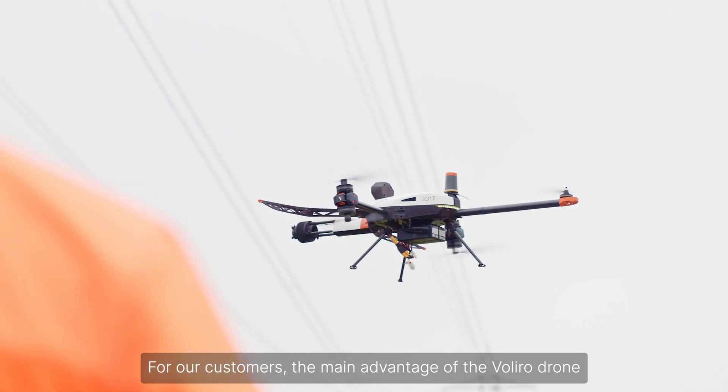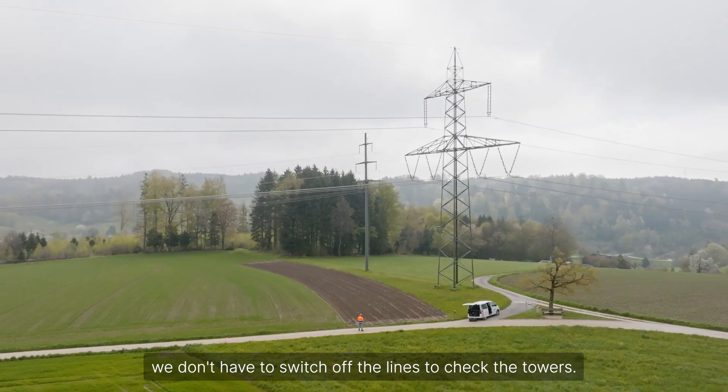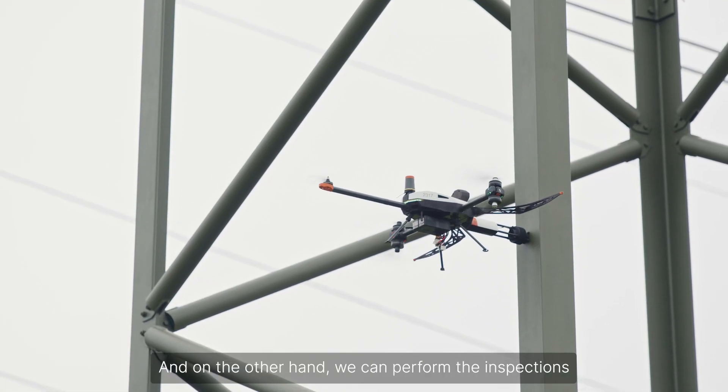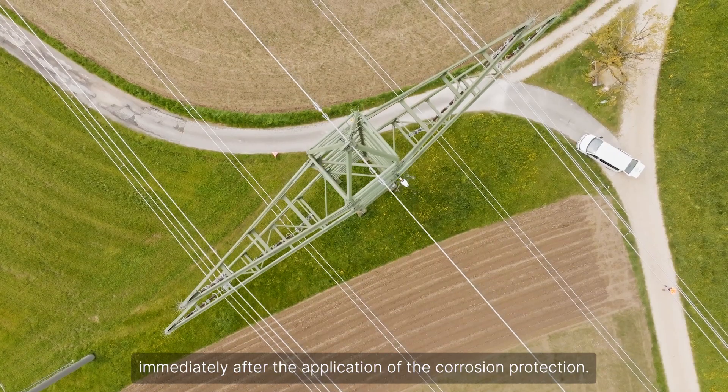For our customers, the main advantage of the Valero drone is that, on the one hand, we don't have to switch off the lines to check the towers. And on the other hand, we can perform the inspections immediately after the application of the corrosion protection.